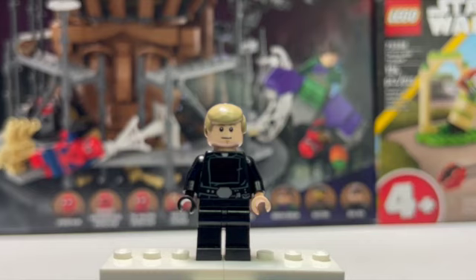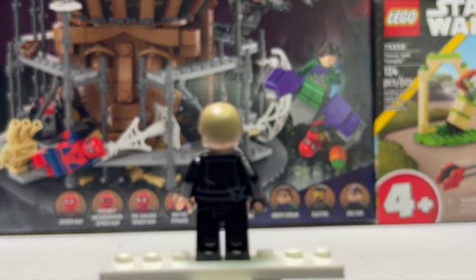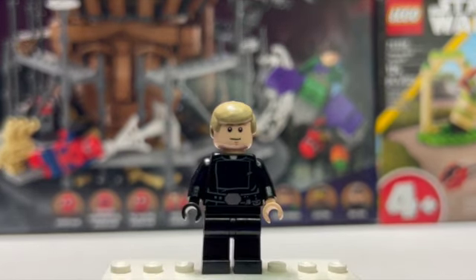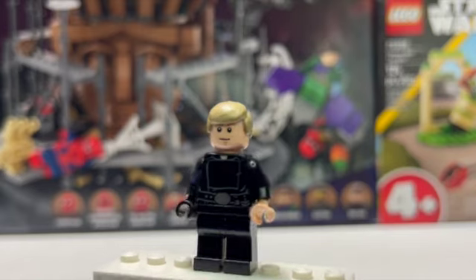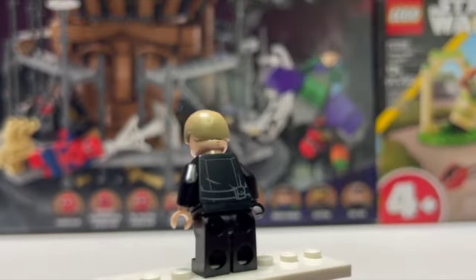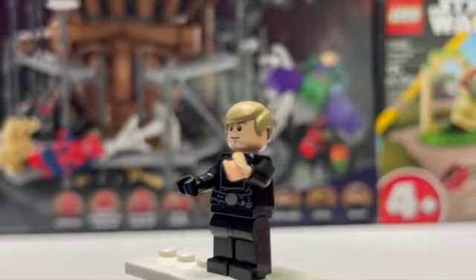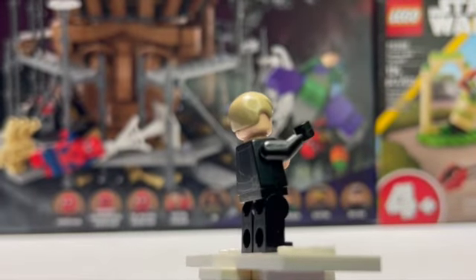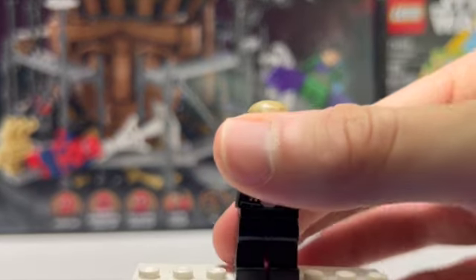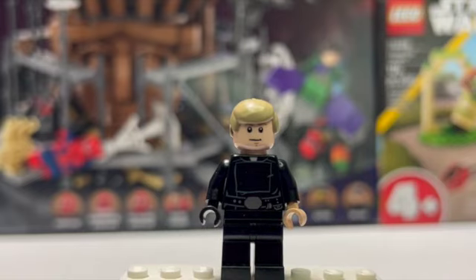Next up is our second-to-last minifigure — Return of the Jedi Luke Skywalker. I got this back in 2016 from the Advent Calendar, and I have some really good memories of it. This was my first version of this minifigure, and I remember the day I got it off the Advent Calendar — it was when I went to go see Rogue One, so I got two really good memories that day. This is such an amazing minifigure. You can see on the arms and torso he is a little bit cracked — that's just play wear from when I was younger. This is more of a display piece more than anything else now, and I'm really happy I kept it after so long.